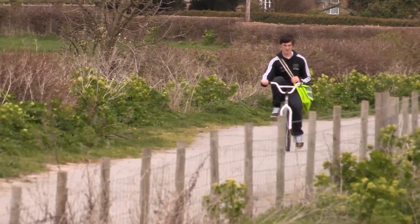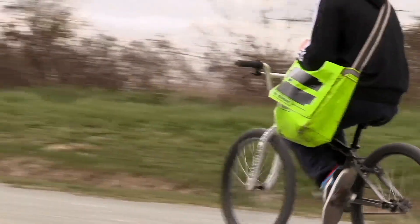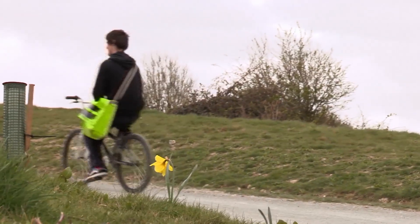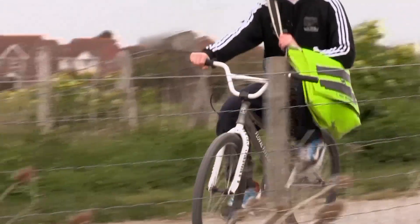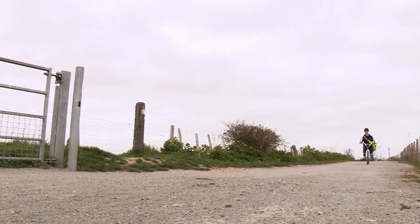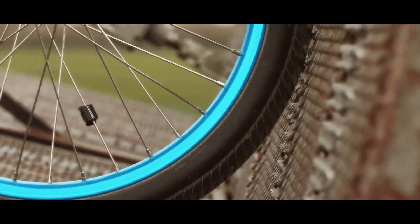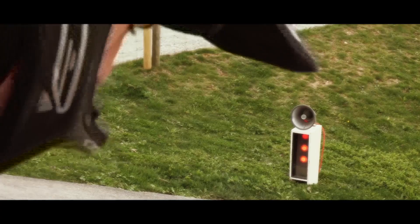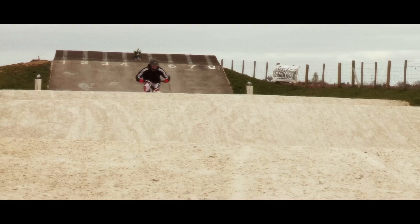An ordinary paperboy on an ordinary bike with a bag full of ordinary newspapers. So this guy likes to cycle. Take a look at this. A not very ordinary road and a not very ordinary bike.